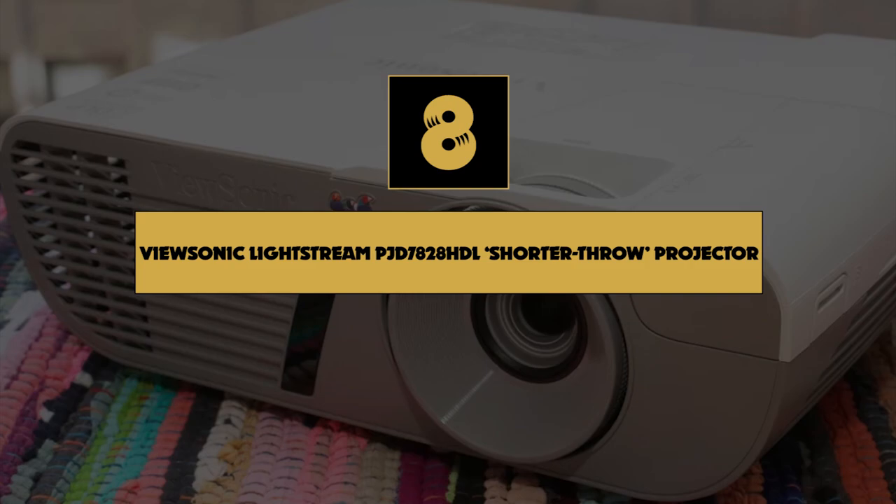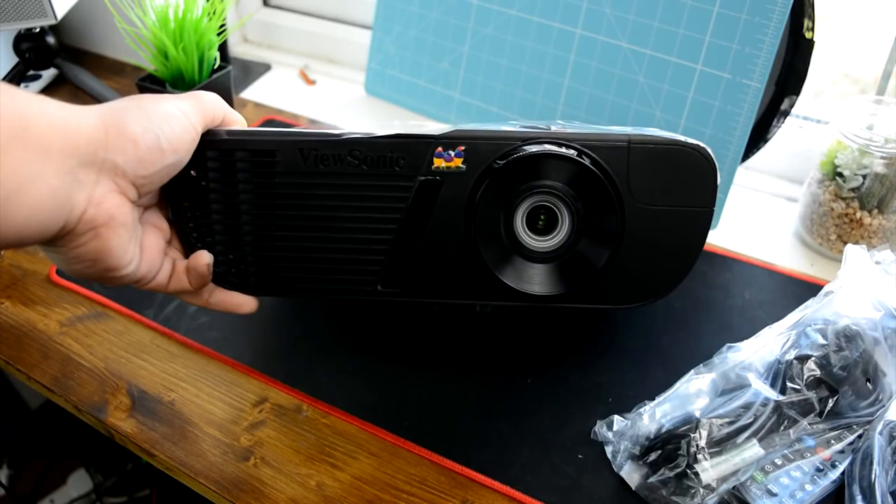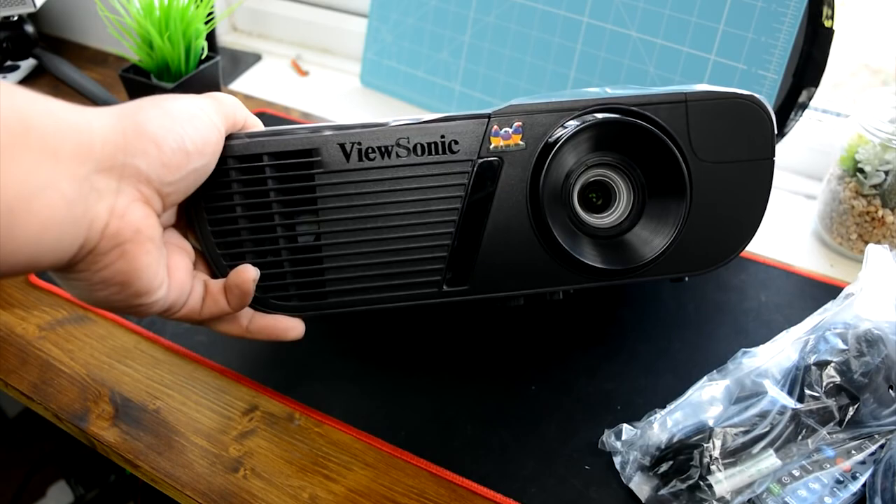Number 8: ViewSonic Lightstream PJD7828HDL Short Throw Projector. If you're trying to walk out of this having spent as little money as possible and have some extra space in your living room to play around with, the ViewSonic Lightstream PJD7828HDL is the best short throw projector for you.